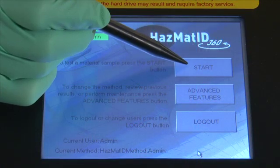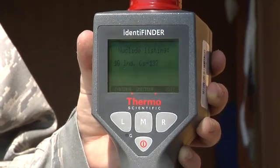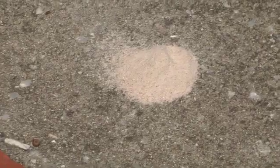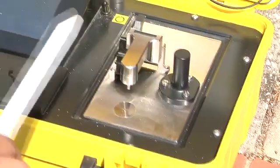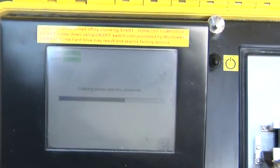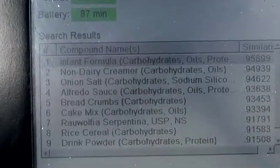Now it's time to put some tools of the trade to the test. Tim gets hands-on with the HazMat ID device, which uses infrared laser technology — shining it through the substance, detecting different wavelengths, and analyzing them so the computer tells you exactly what substance you're dealing with. After analysis, the top match comes up: non-dairy creamer. Tim is amazed.